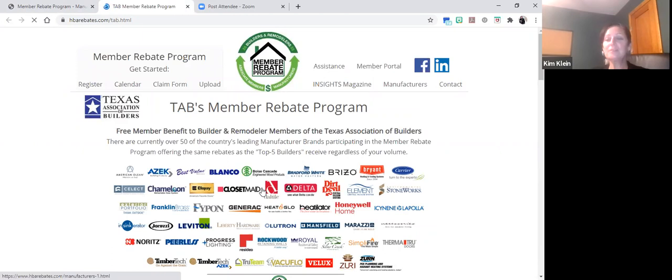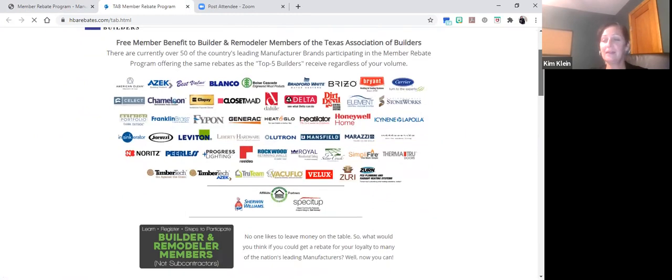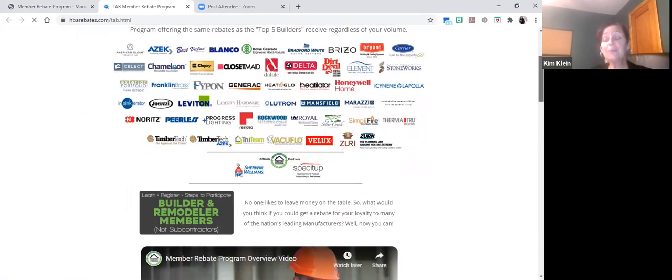This is your state-dedicated site — tabrebates.com. You'll see that same toolbar across the top and that same listing of all of the participating manufacturers. The primary difference is that your state-based website has some additional self-directed educational tools. The Member Rebate Program is a member benefit exclusive to builder and remodeler members. Subcontractors, suppliers, installers, and associate members unfortunately do not receive the direct benefit of receiving the rebates.